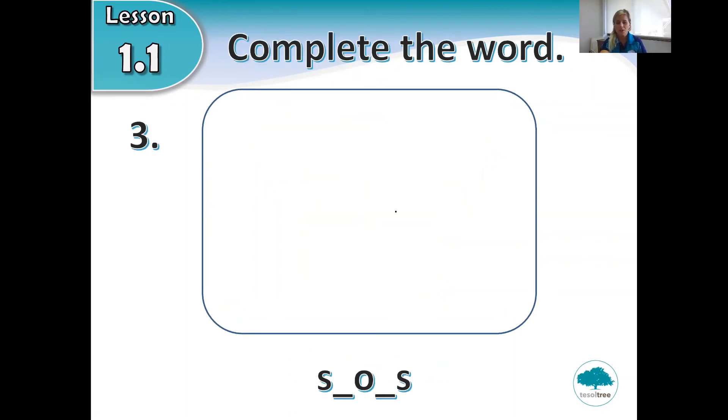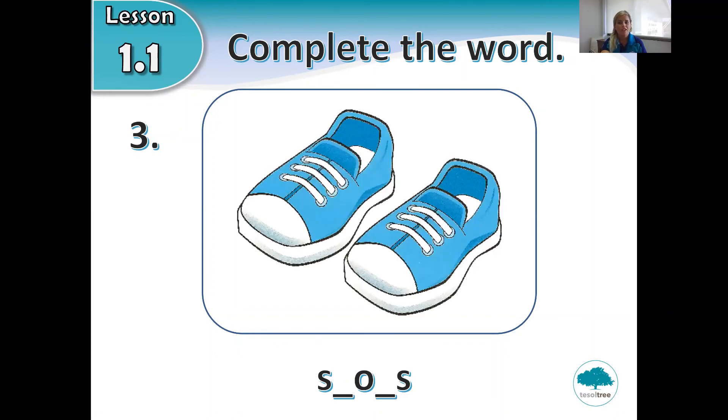Write number three in your notebook. Have a look at the picture. Do you remember what these are? We wear them on our feet. What are these? Have a look at the spelling at the bottom — it begins with S, space, O, space, S. Fill in the blank. Three, two, one.